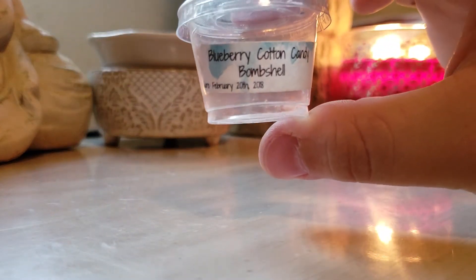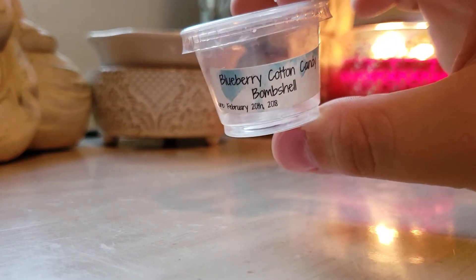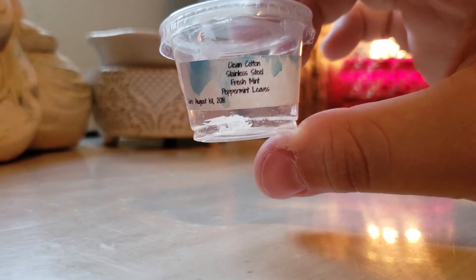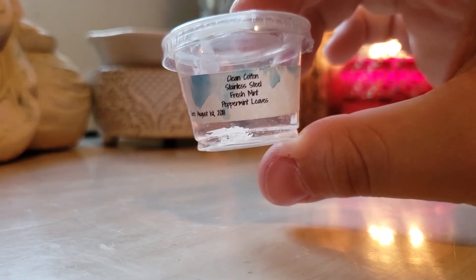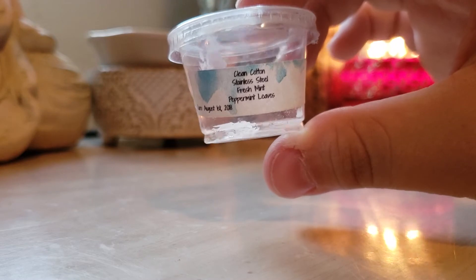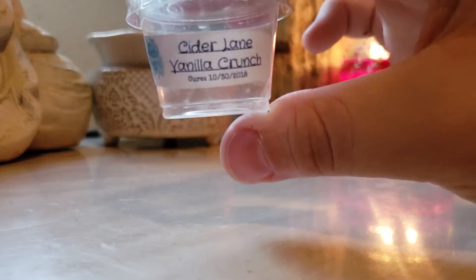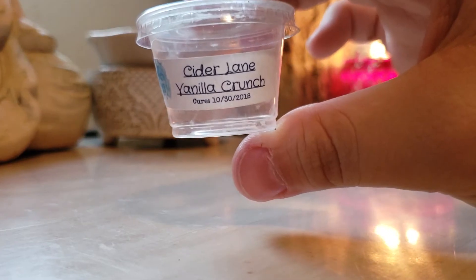Blueberry Cotton Candy Bombshell — a sample by Designer Wax. This was really nice for bedtime. Clean Cotton, Stainless Steel, Fresh Mint, and Peppermint Leaves — love this blend, would repurchase that even in a loaf, and I'm not a huge loaf person. Cider Lane Vanilla Crunch — basically you get the Cider Lane mostly with that one.